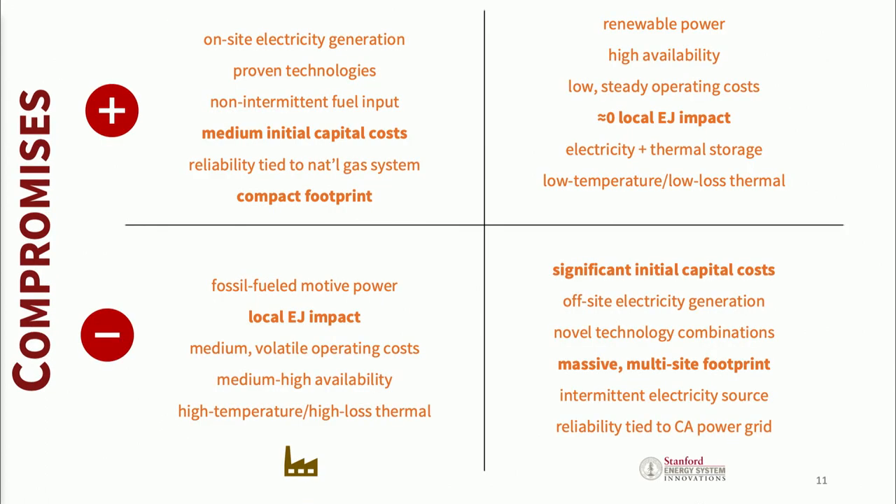All energy systems have compromises, and what we've done has a significant number of them. One is significant initial capital costs. If you spend any time with green infrastructure, you know the initial capital costs are significantly higher than traditional legacy fossil infrastructure. That said, the operating costs and environmental benefits are much, much better going forward. The question I'm wrestling with is: how do we get not just Stanford University, but everybody else in the world, over that green cliff of capital so that they can enjoy the benefits?